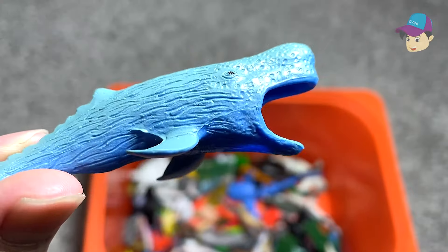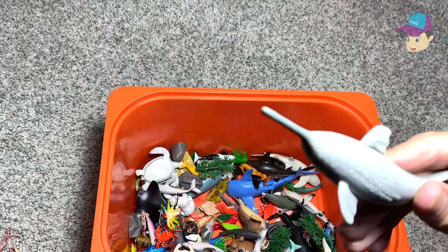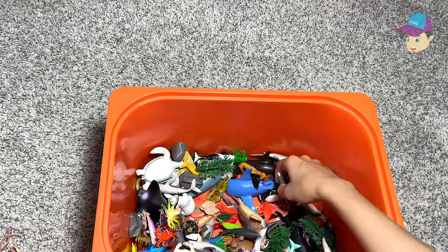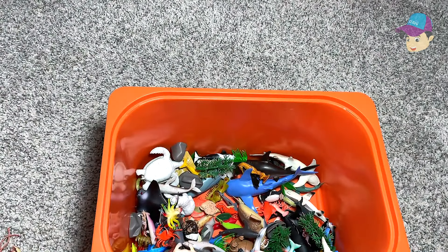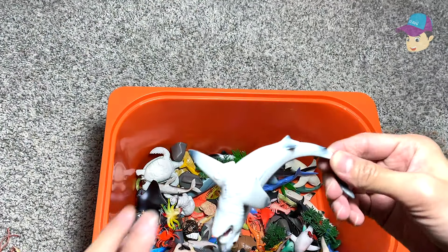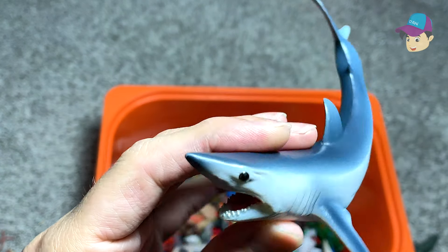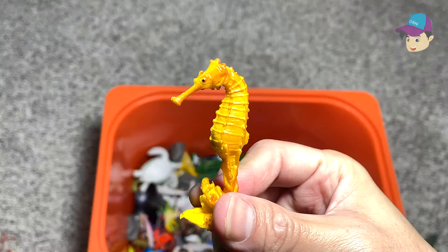This is a sperm whale. This is an interesting Ganges river dolphin — amazing. And we have a little 3D puzzle of a green whale. A walrus. And this is a thresher shark. Short-finned pilot shark. A seahorse.